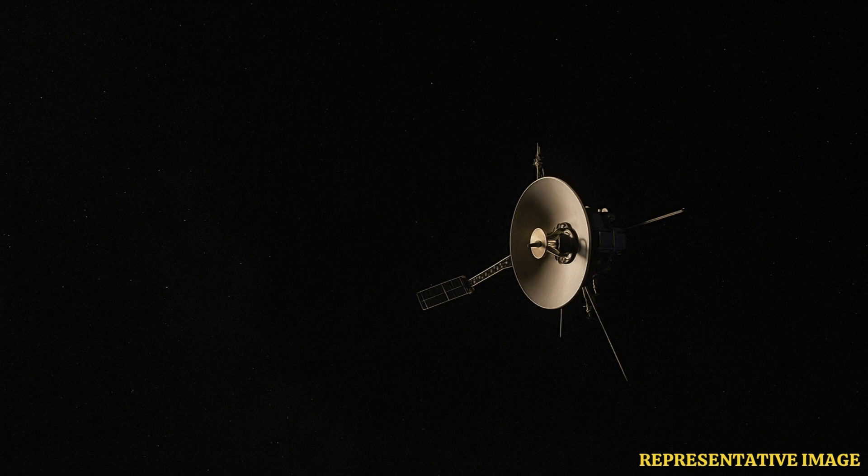Keeping that connection alive over 15 billion miles — well, that's the challenge, isn't it? There was a recent hiccup — a communication issue. Yeah, things got a bit tricky.